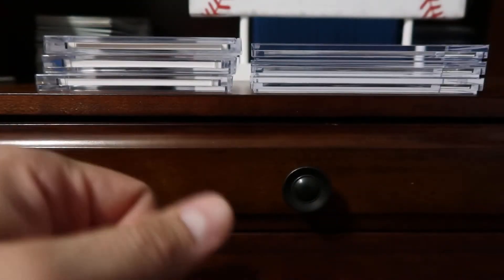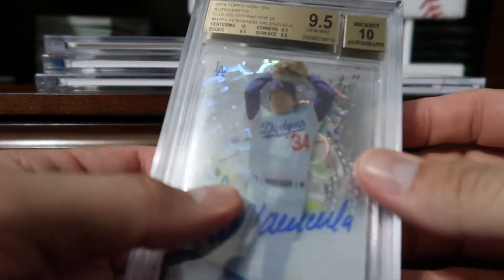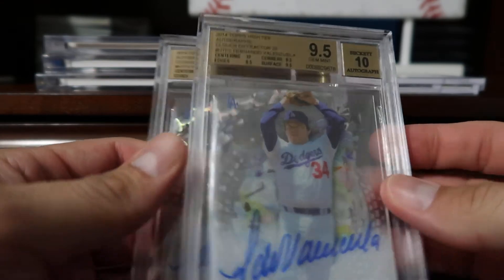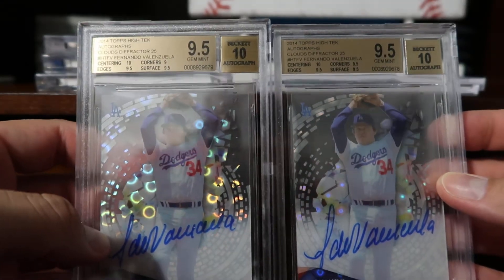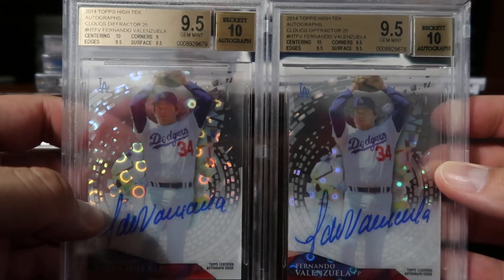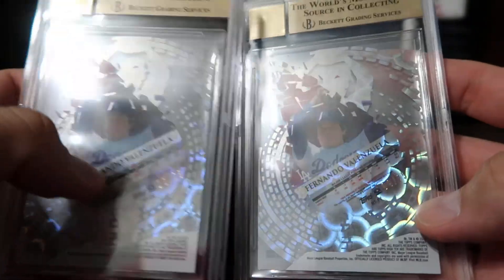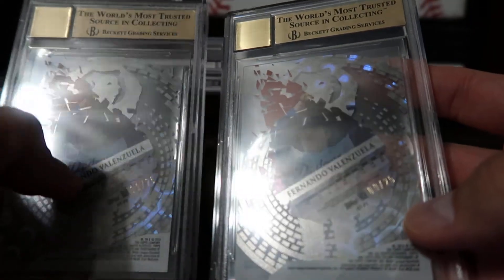Coming in at number five, some more Fernando — these are the cloud difractors, numbered out of 25 and graded BGS 9.5. One is numbered 11 of 25 and the other is 9 of 25.